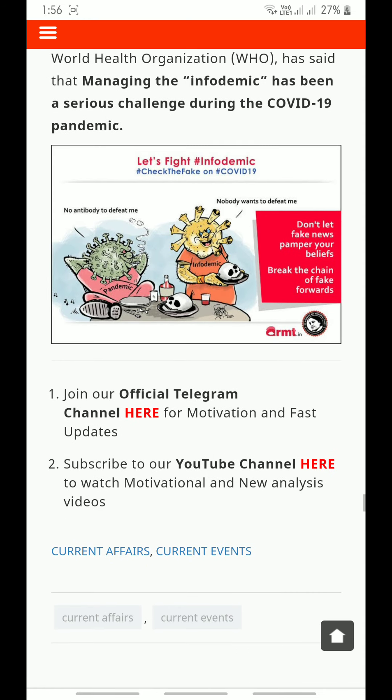That's all the facts for UPSC prelims news for today. Don't let fake news influence your beliefs — break the chain of fake forwards. Thank you for watching. For any queries, please comment on the video, and please subscribe to the YouTube channel for more UPSC current affairs.